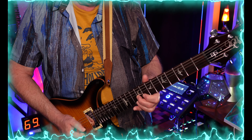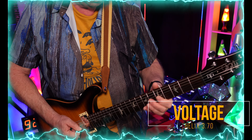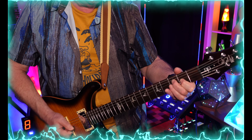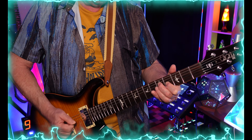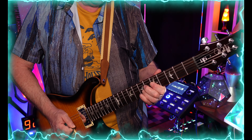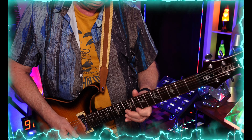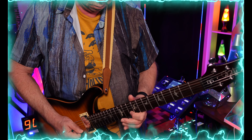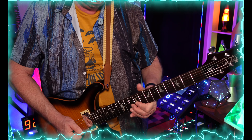Anyway, here's a little demo of a very simple preset that I made.